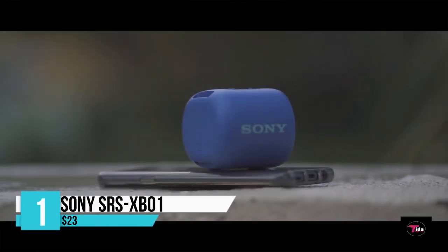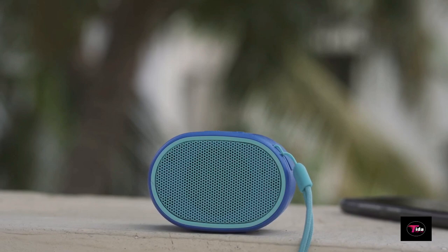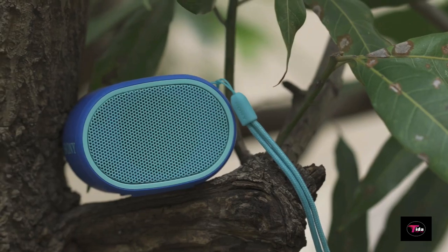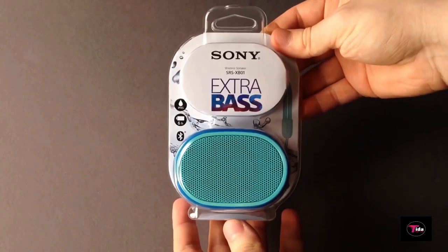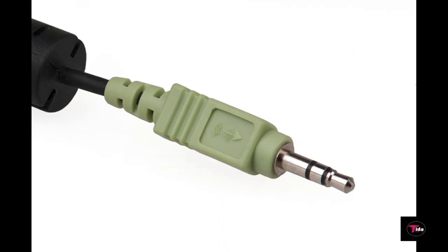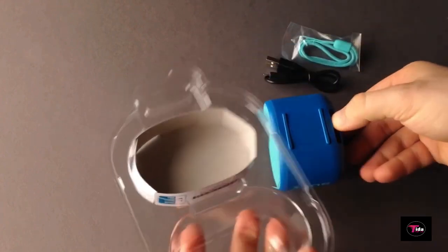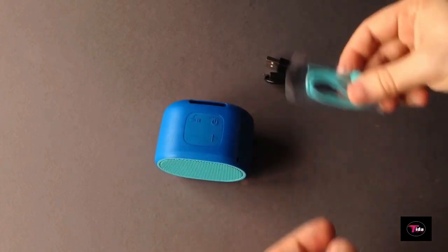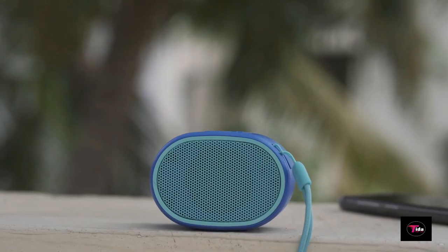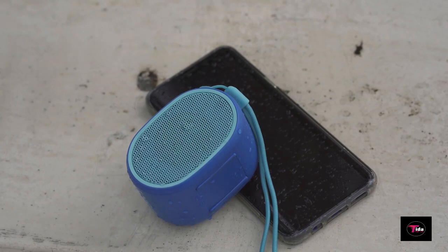Number 1 on the list is the Sony SRS-XB01 Compact Portable Bluetooth Speaker, priced at $23. Play your music with a fun speaker that fits in your hand. The super compact XB01 wireless speaker stows easily for great extra bass sound on the go. A splash-proof design keeps the music going for up to 6 hours on a single charge. The handy matching strap makes it easy to stay on the move. It delivers extra bass for deep, punchy sound with a compact, portable design. Available in 6 attractive color options, it comes with a 1-year manufacturer's warranty.